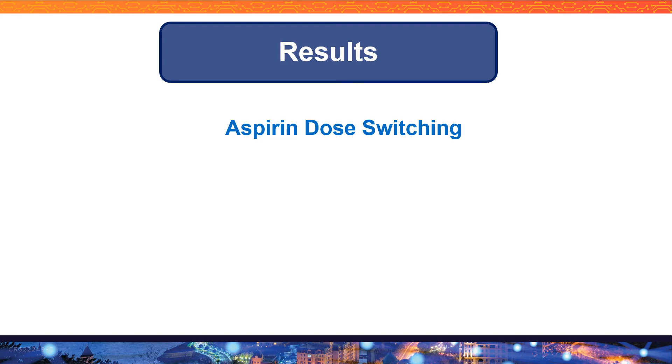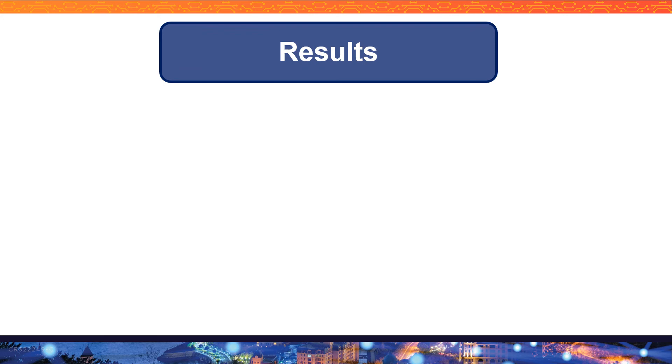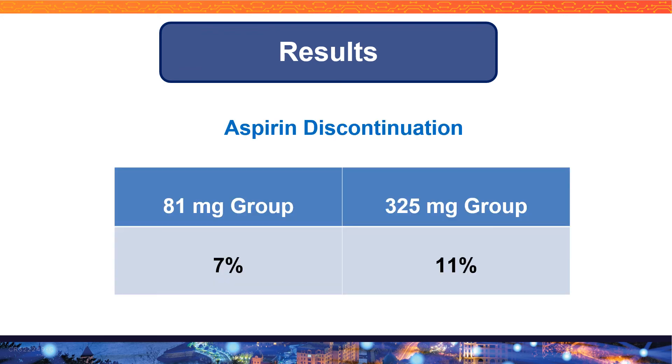It was very intriguing to see the percentage of aspirin dose switching. The 325 milligram group had a much higher rate of dose switching than the 81 milligram group — around 42 percent of patients in the 325 milligram group switched dosing. Similarly, aspirin discontinuation was much higher in the 325 milligram group.